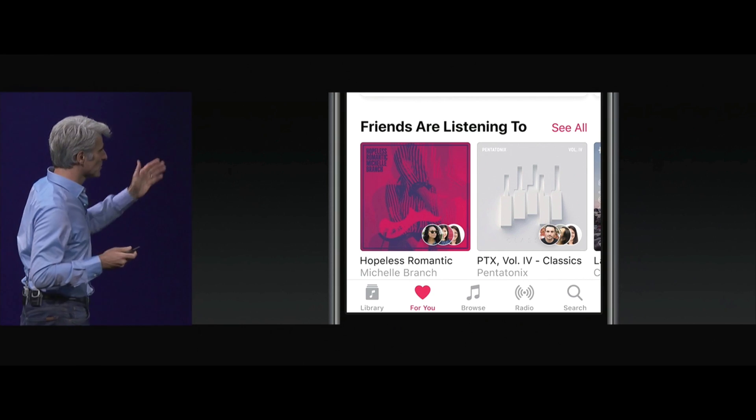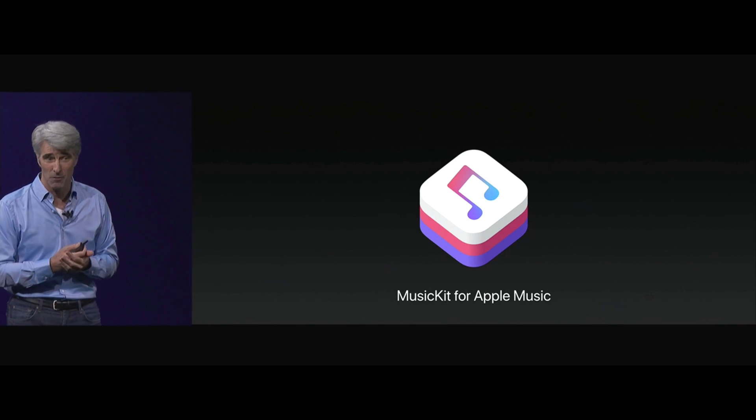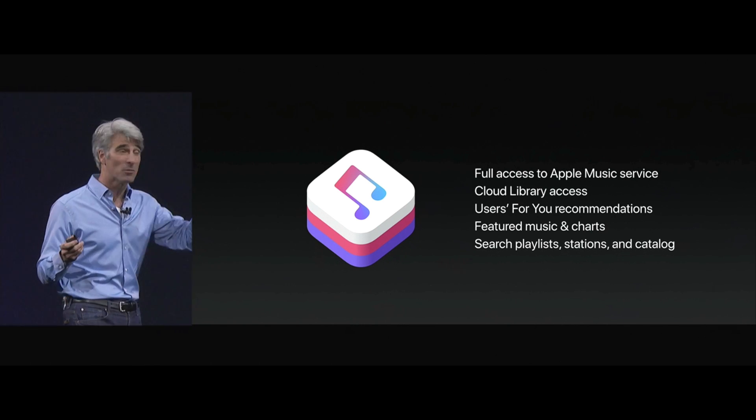Now in Apple Music you'll see indicators if this is music your friends are listening to. We're also providing a new API, Music Kit, for Apple Music — full access to the Apple Music service both on device and from your cloud service.